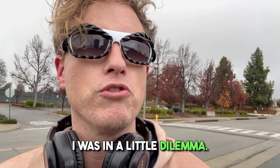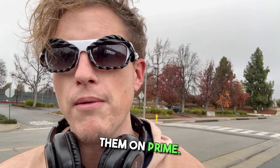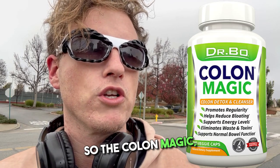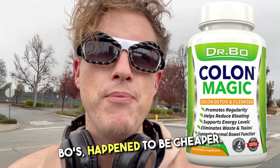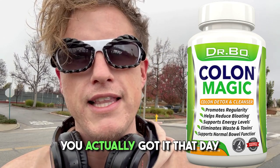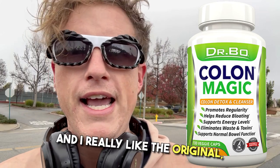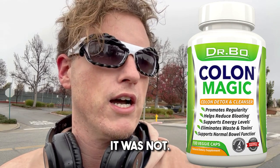I was in a little dilemma ordering on Prime — I really needed the colon cleanse quick in this situation. So the Colon Magic, which is another form of Dr. Bowe's, happened to be cheaper. You actually got it that day versus the next day. So I was being really impatient, decided to pull the trigger. I really like the original, so I felt like it was going to be very similar, but unfortunately for me, it was not.